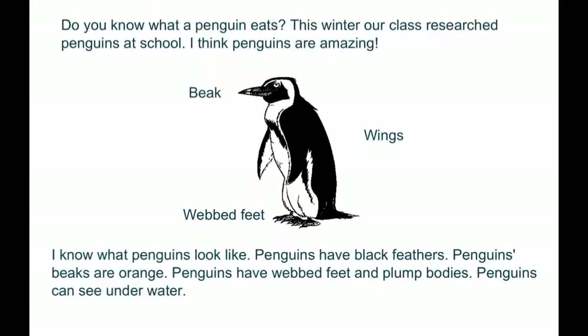Do you know what a penguin looks like? Penguins have black feathers. Penguins' feet are orange. Penguins have flat feet and plump bodies. Penguins can see underwater.